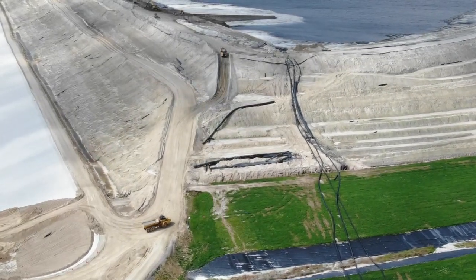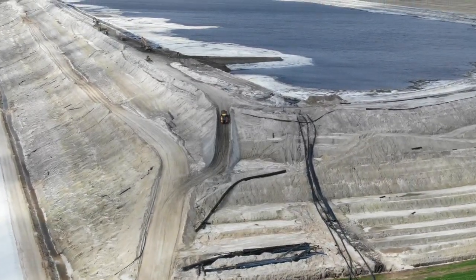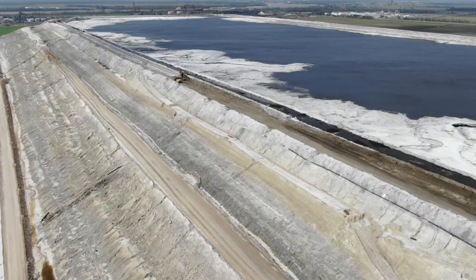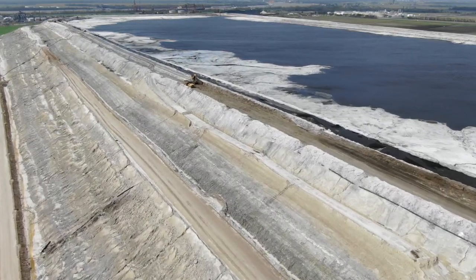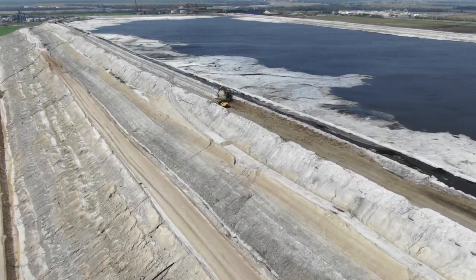A spokesman for the company blamed the movement on a geological event. She went on to explain that the phosphogypsum stack is a highly engineered and regulated structure, and the company will be installing sensors to monitor any movement of the pile.